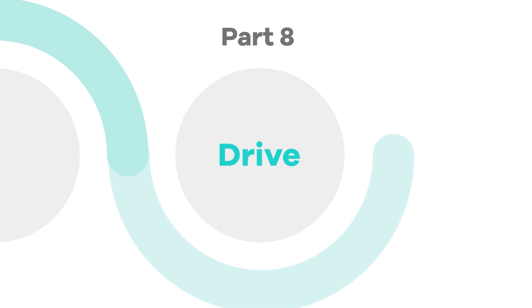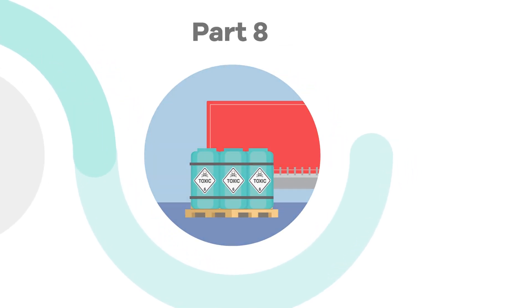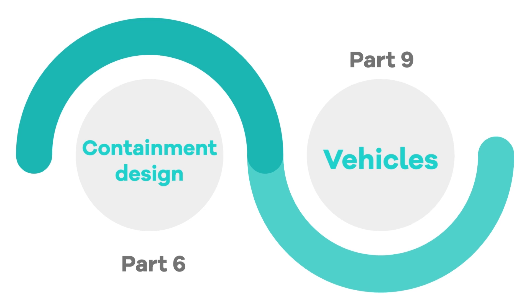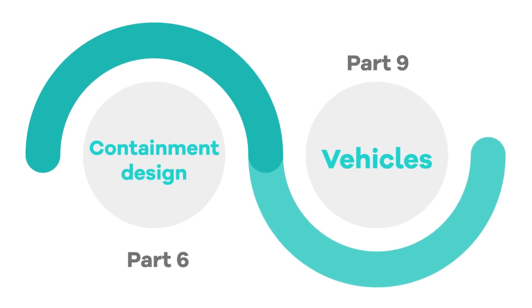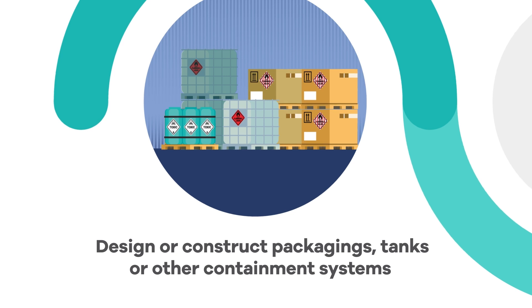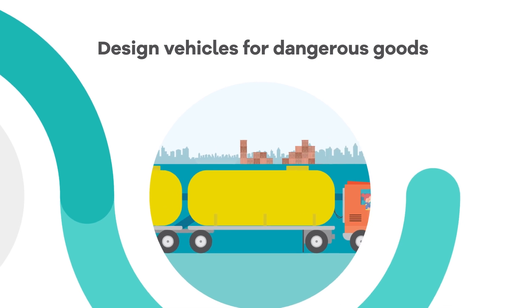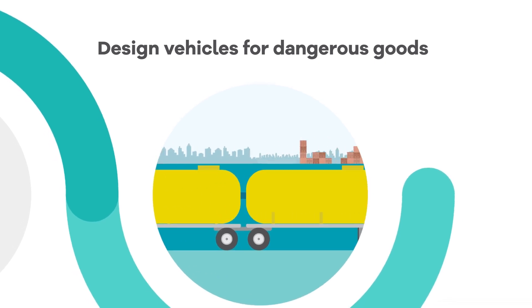Part 8 is everything that applies to the crew of the vehicle transporting the dangerous goods. There are two extra parts of the Code you might be interested in. If you design or construct packagings, tanks or other containment systems, then Part 6 will have the information you need. And if you design or manage special vehicles used for dangerous goods, like tank vehicles, then Part 9 is where you'll find these details.